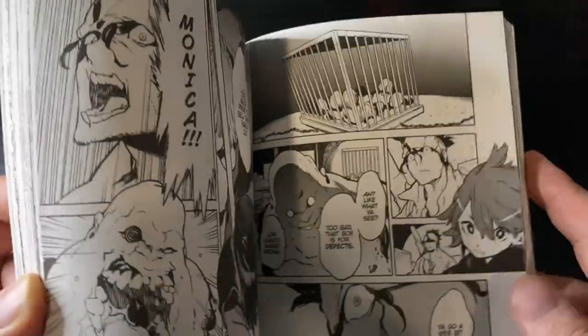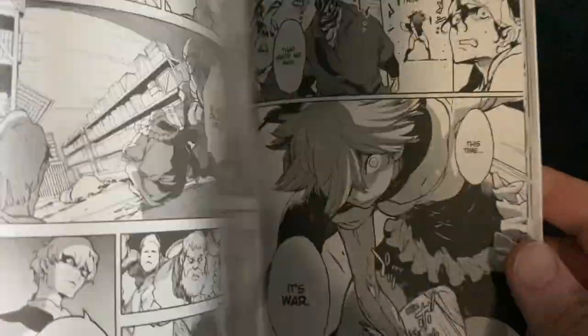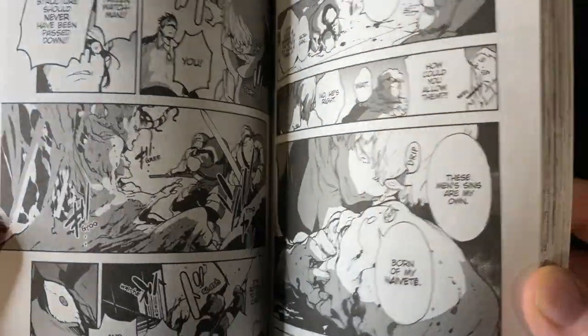Here is Yakuza Reincarnation volume 3. I made a first impressions video on the channel if you want to check it out. I love how unique the art is and how gritty it can be, and hyper-detailed when it comes to the action scenes — really fun stuff.